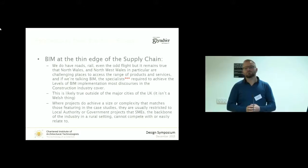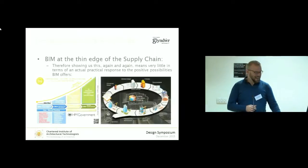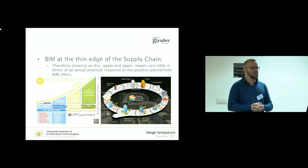SMEs are the backbone of the construction industry in North Wales, and if you're talking about the BIM best practice examples we often see, they tend to be local authority and government projects and have little relevance really to small house builders. Showing us these kinds of things again and again is not really of much use. We've had government representatives from the UK government and the Welsh Assembly come to North Wales and talk about these things, and they become some sort of a panacea for all ills — just look at this, and this is where we'll be, this lovely loop. Having worked in the housing sector, there are many graphs like this and they mean nothing in terms of actual implementation.